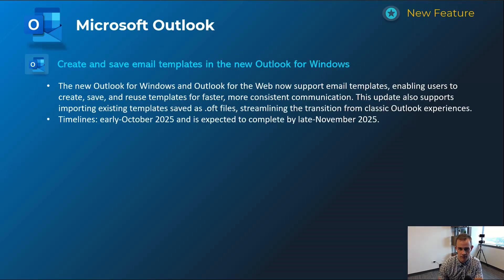Next one here is part of Microsoft's ongoing effort to make the new Outlook experience much like the classic Outlook experience — they're giving you now the ability to create and save email templates, which we did have in classic Outlook but have not had in new Outlook up to this point. Timelines on this one are early October, complete by late November.